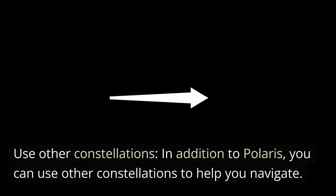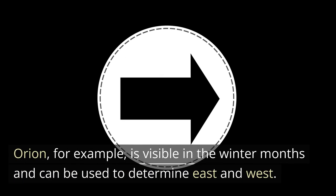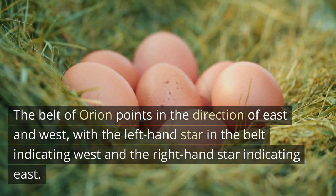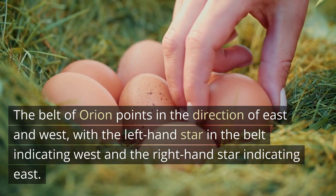Use other constellations. In addition to Polaris, you can use other constellations to help you navigate. Orion, for example, is visible in the winter months and can be used to determine East and West. The belt of Orion points in the direction of East and West, with the left-hand star in the belt indicating West and the right-hand star indicating East.